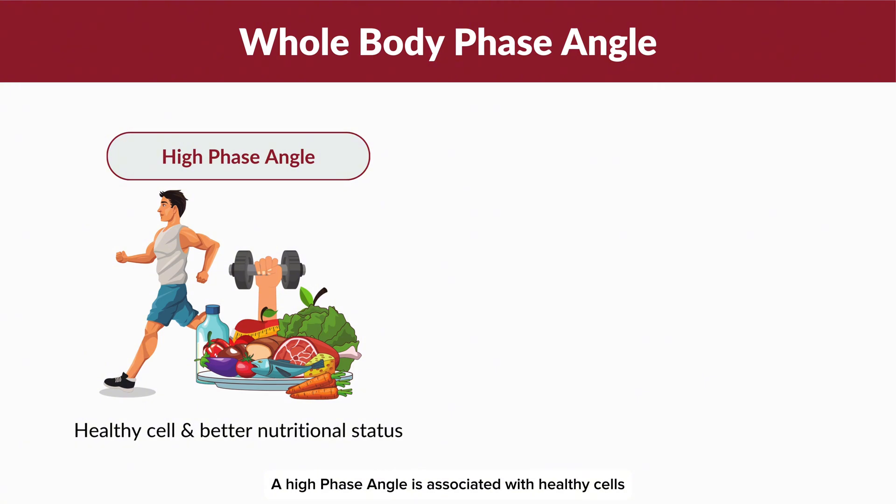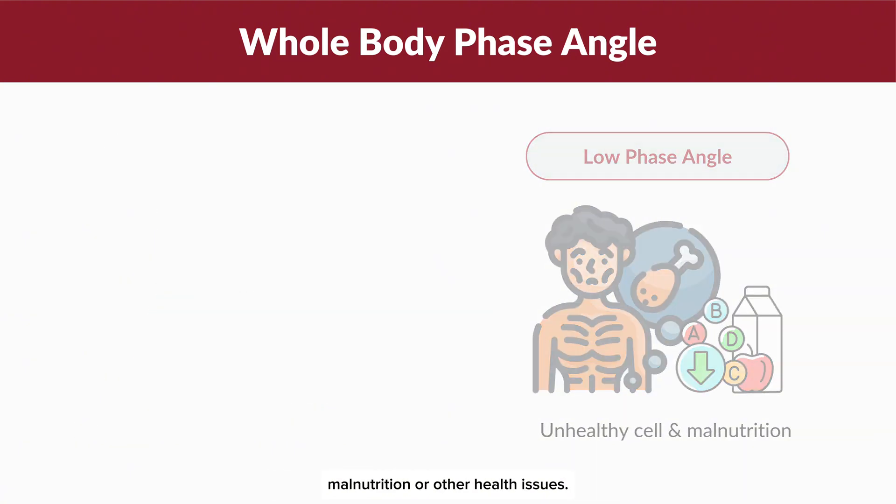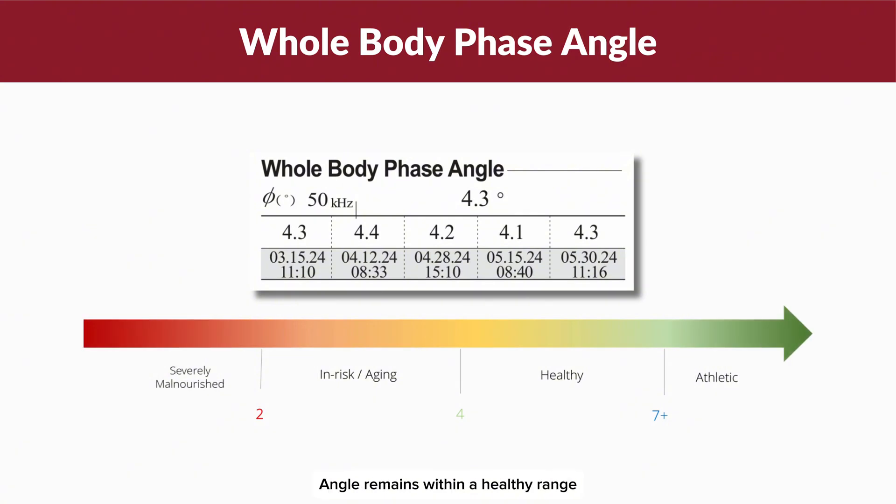A high phase angle is associated with healthy cells and a better nutritional status, while a low phase angle is linked to unhealthy cells, malnutrition or other health issues. For this reason, monitoring cellular health periodically and ensuring that the phase angle remains within a healthy range is highly recommended.